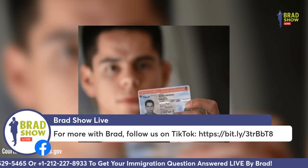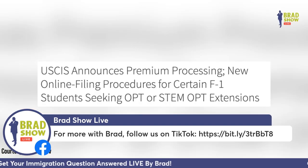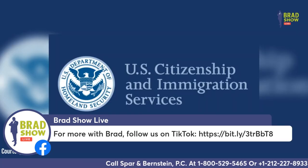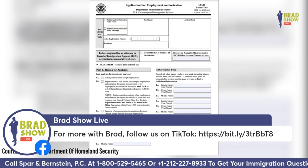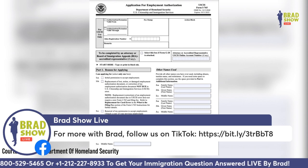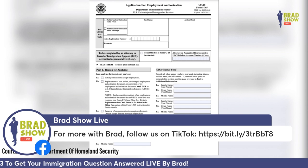What does that mean? It means they're going to expedite work permits for people on student visas. For F-1 students to expedite their work permits in 15 days, they have to fill out the form I-907 along with their I-765, and pay the premium processing fee of $1,500. Otherwise, students will have to wait months and months for their Optional Practical Training work permit.